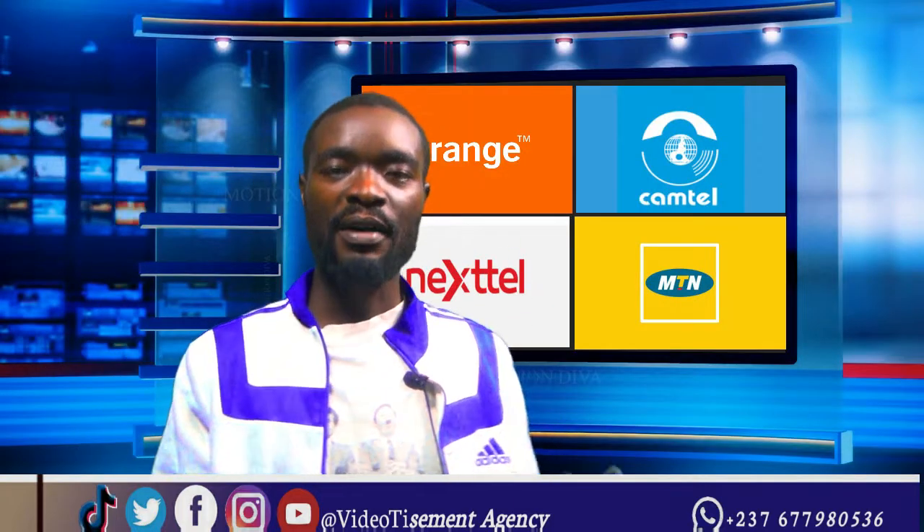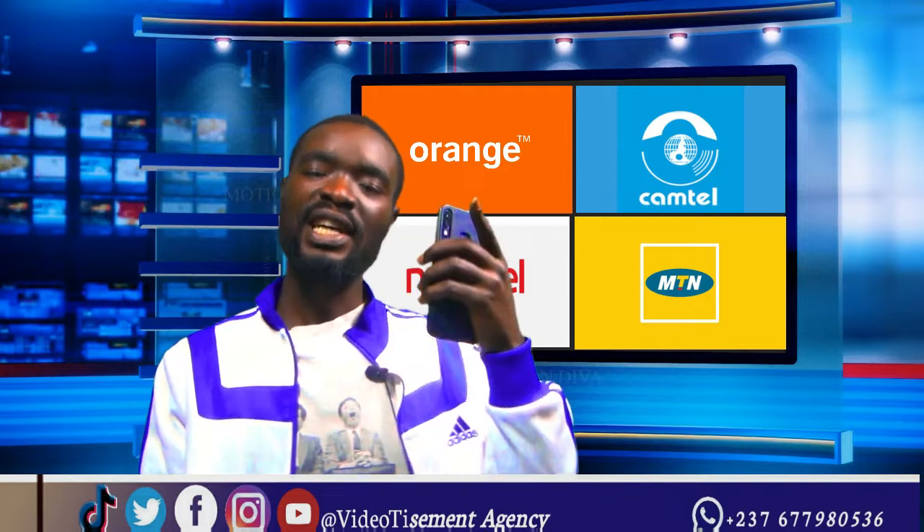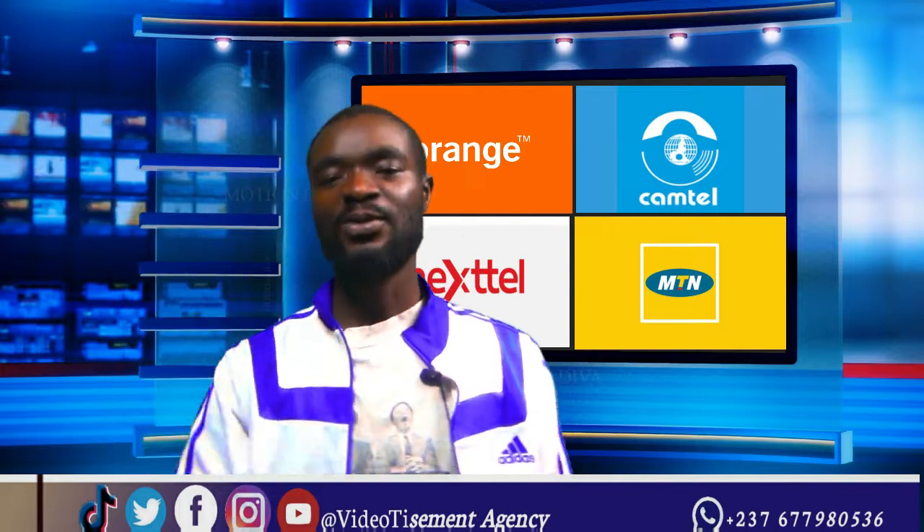There is a particular regulation in Cameroon concerning the identification of SIM cards which has gotten a lot of innocent people into big trouble. So you better listen to this.